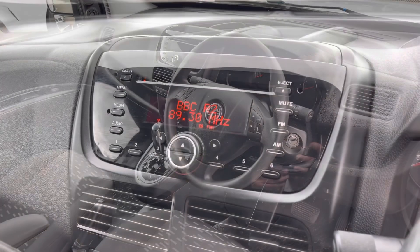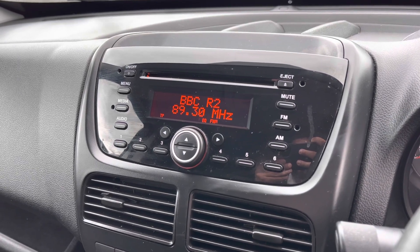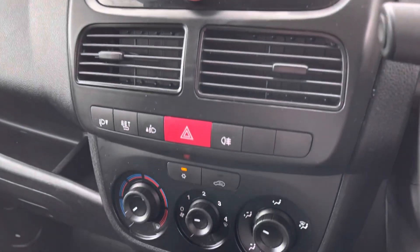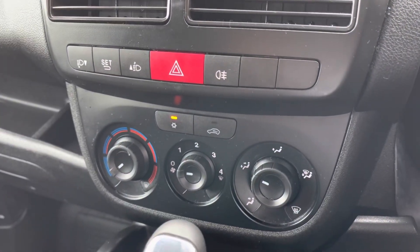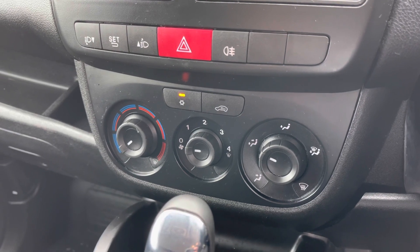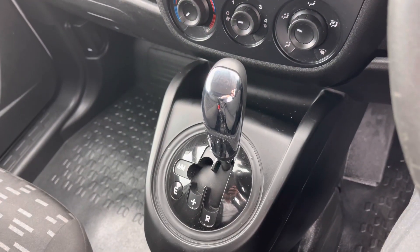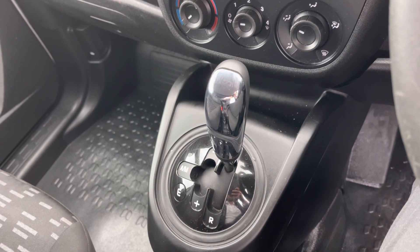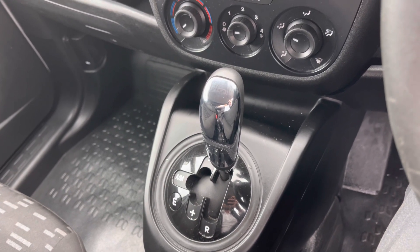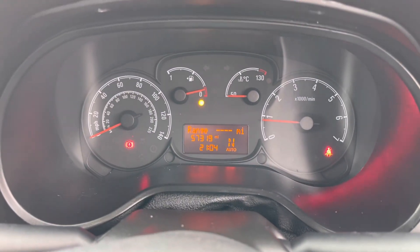If we pop inside, you have FM and AM stations. Just below this is your climate control with air conditioning. This particular van is a semi-automatic — here this is called the tech shift. And regarding mileage, this particular van has covered just 57,319 miles from new.